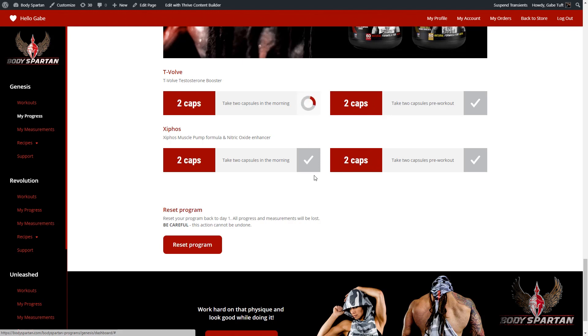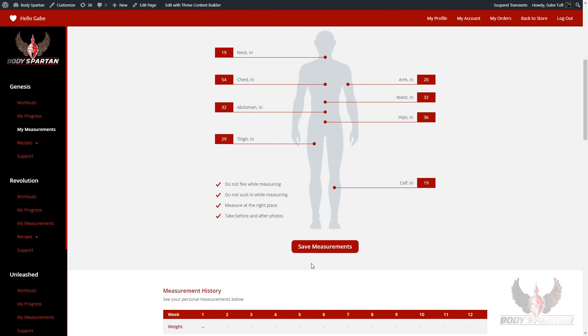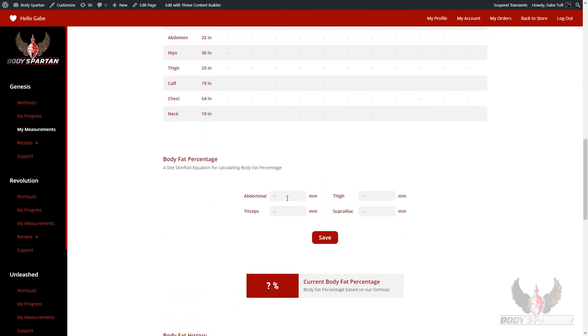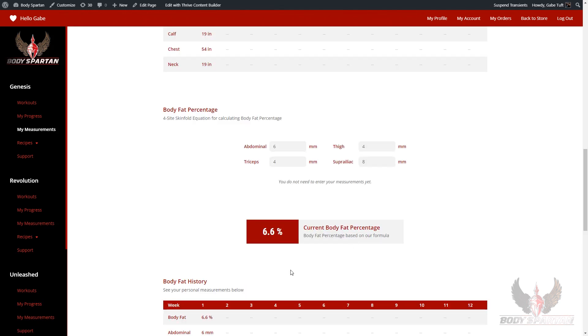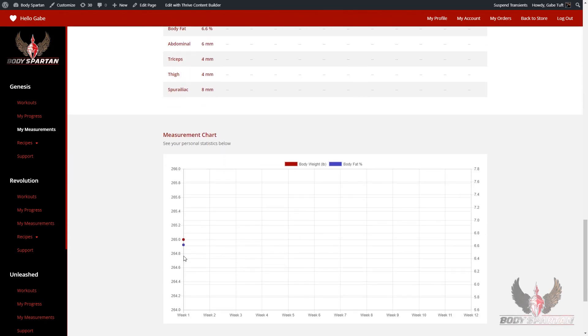On the My Progress page, we also have your recommended supplements. On the My Measurements page, this is where you'll be tracking your body measurements. We've custom programmed this to calculate and record all of your data. When you're done, you save your measurements, and you can see down below in this table everything's been recorded for you. We've also got a body fat tracker where you enter in your measurements, and within the program it's going to tell you exactly how to take these measurements. Once you enter them in, it's going to auto-calculate your body fat percentage for you. This is going to be shown at the bottom in a graph, and as you progress, you're going to see your body weight and your body fat on the exact same graph. This is how you know if you're making progress.